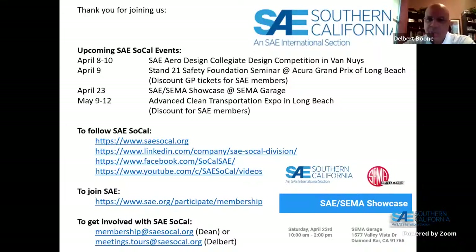Good evening everyone, welcome to the SAE Southern California Section webinar series. Tonight we have a very exciting topic — a company called Light, a Tier 2 ADAS software developer. Before we get into the presentation, I wanted to cover a few housekeeping items.